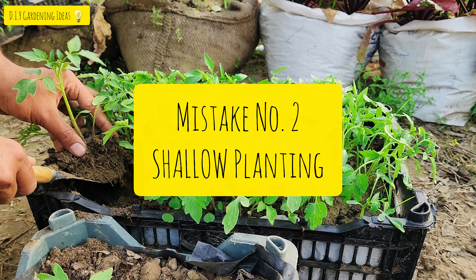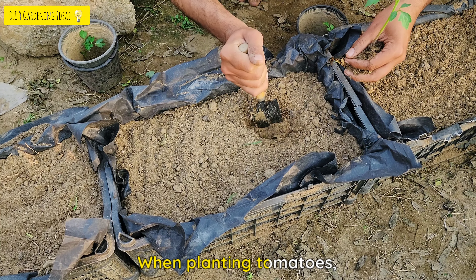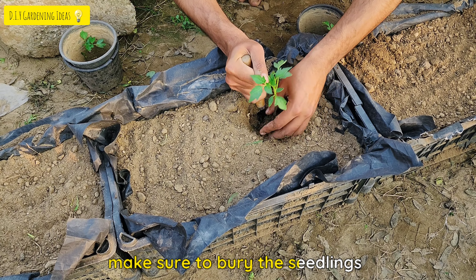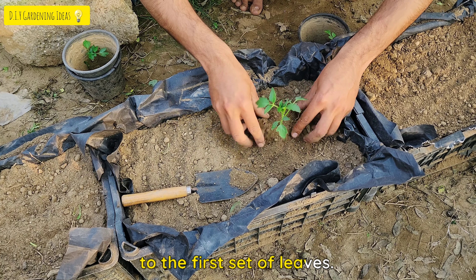Mistake No. 2: Shallow Planting. Tomatoes need deep roots in order to thrive. When planting tomatoes, make sure to bury the seedlings deep enough so that the soil level is up to the first set of leaves.